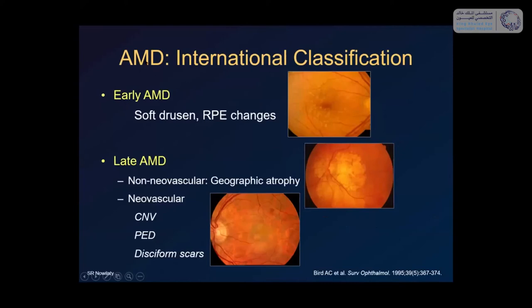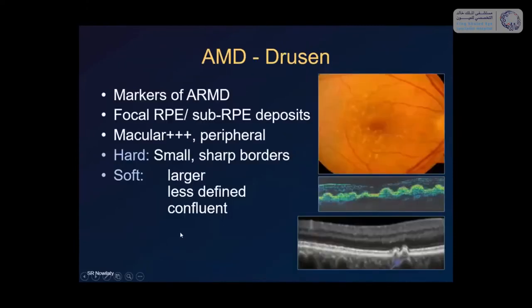AMD is classified as early or late. Early AMD is when you have drusen and RPE changes. Late AMD is either geographic atrophy — where drusen and RPE changes cause atrophy of the outer retina, choriocapillaris, and RPE — or neovascular AMD with CNV, PED, and disciform scarring. Drusen are markers of AMD; you cannot have AMD without drusen. If you see a patient with CNV who doesn't have drusen, question the diagnosis.